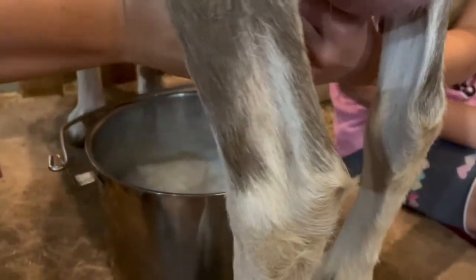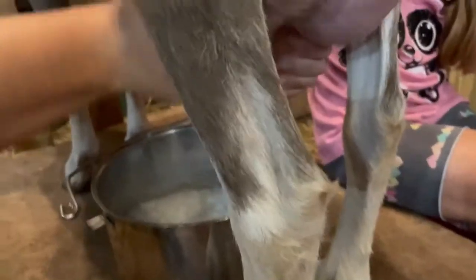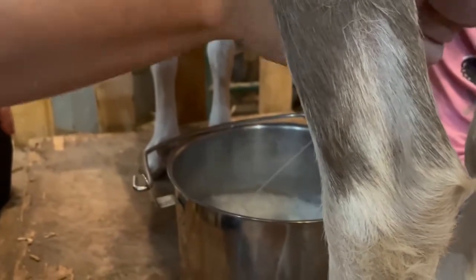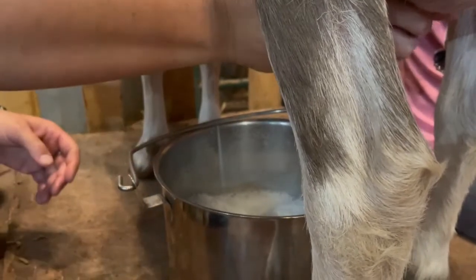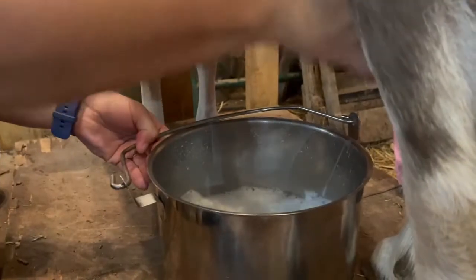Can't squirt each other — you gotta hit the bucket, you don't want to waste any milk. I didn't mean to spray you. The flies are annoying her — the flies are bad.